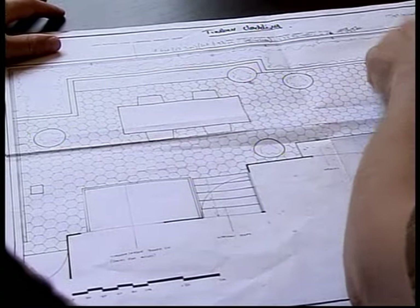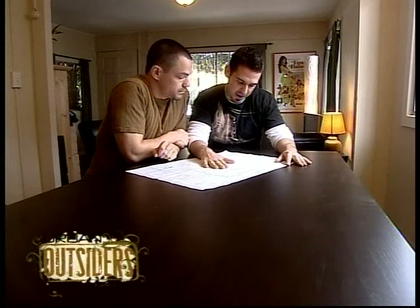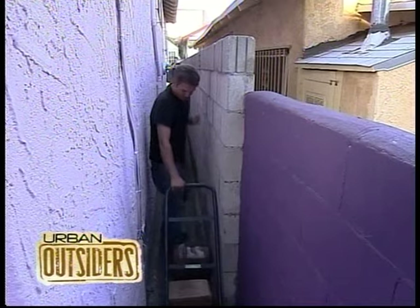Coming up — will the guys like what I've come up with? Is it just going to end up looking like a lot of terracotta tiles? And it's not just the gaudy colors in the backyard that are giving me a headache.